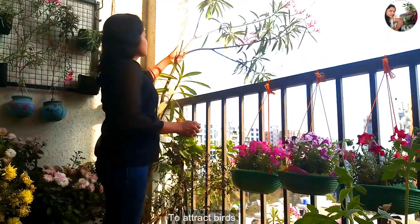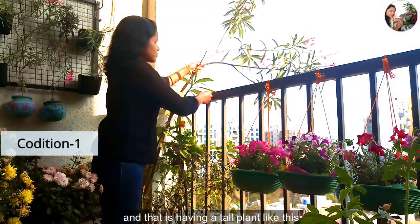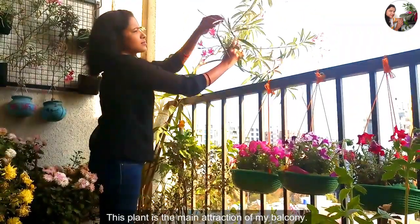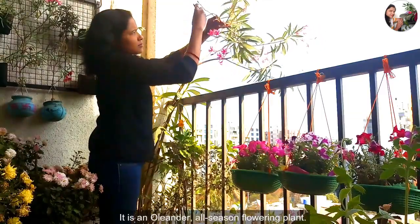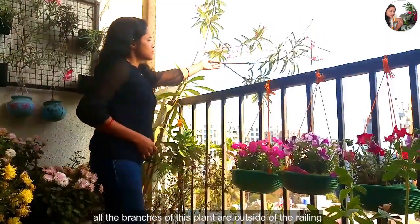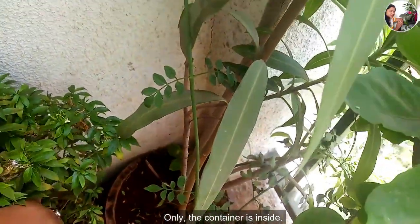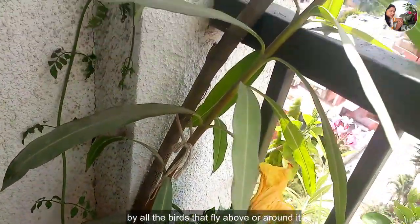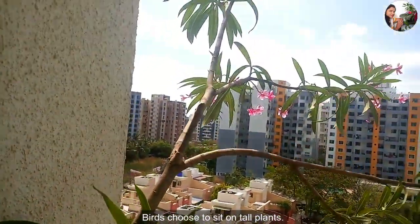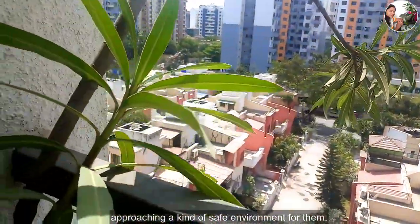To attract birds, your balcony garden should meet the first condition, and that is having a tall plant like this. This plant is the main attraction of my balcony. It is an oleander, an all-season flowering plant. I have allowed it to grow like this. You can notice all the branches of this plant are outside of the railing — only the container is inside. It is easy to be noticed by all the birds that fly around and above it. Birds choose to sit on tall plants, so I assume this plant provides a kind of safe environment for them.